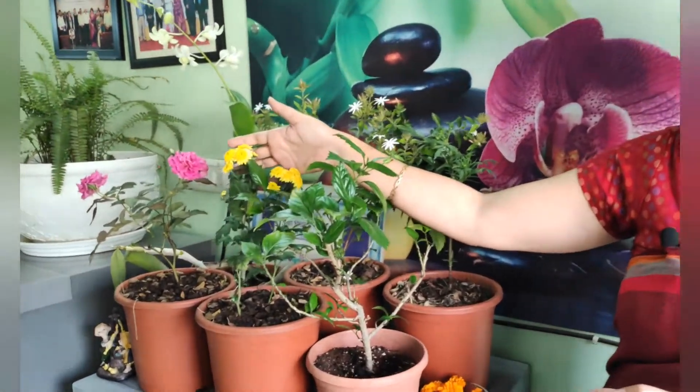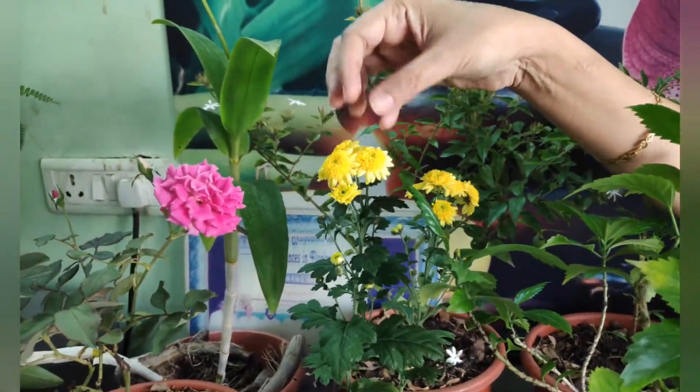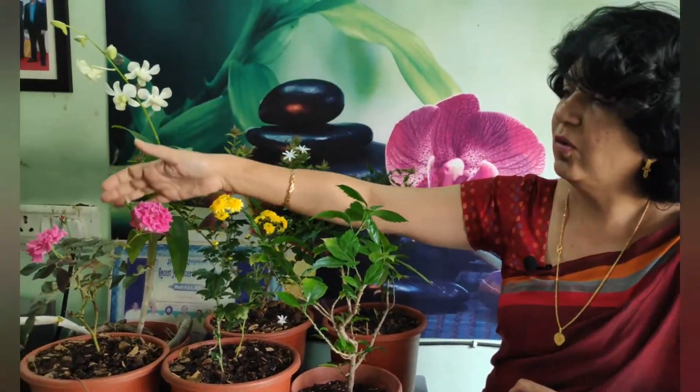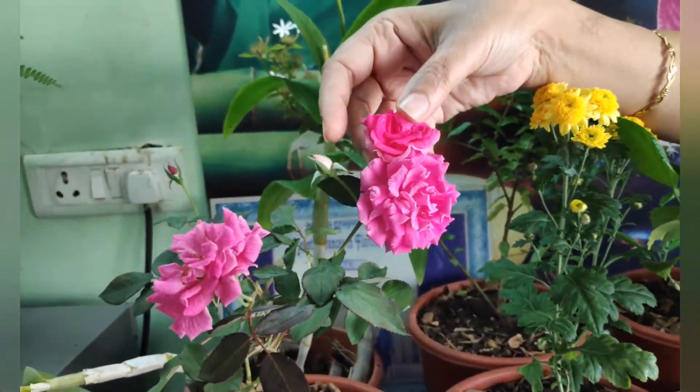Next is chrysanthemum — we all know it is a very nice herbal plant. You can make tea out of the petals of chrysanthemum and it has an anti-stress effect as well as anti-inflammation effect. That way it is very good and it even lowers blood pressure.